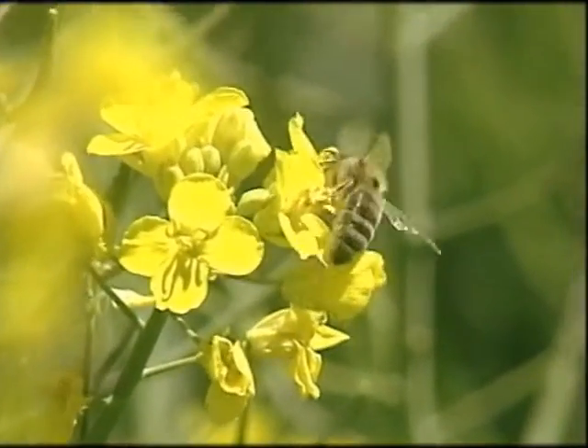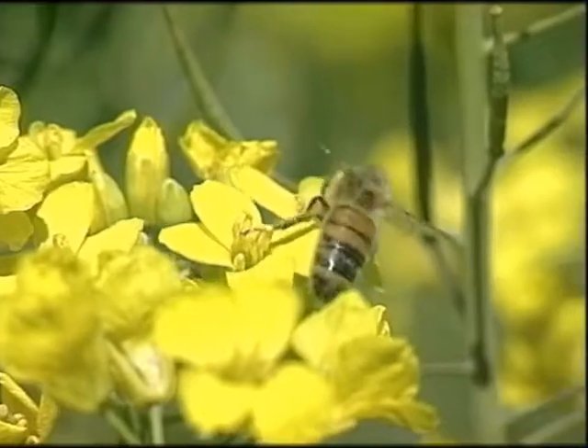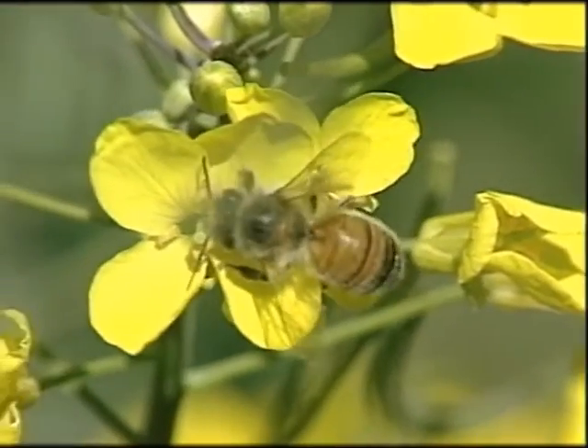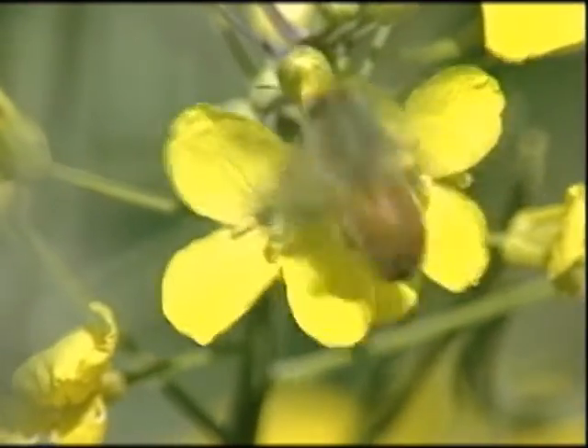When we had the 100 hives on 100 hectares north of Perth in 1996, we found an 18 per cent difference in yield.